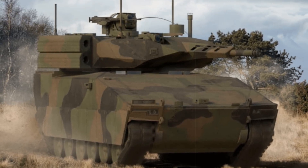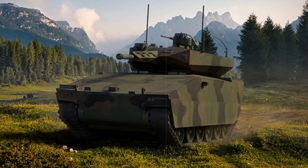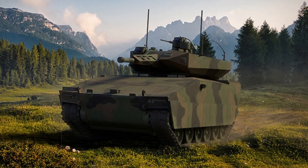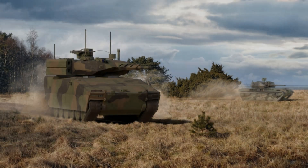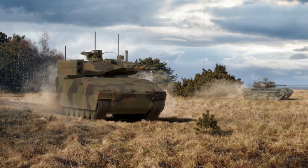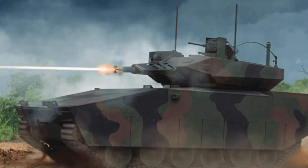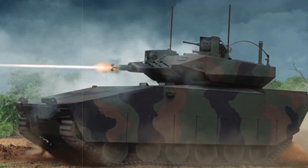On the financial front, Congress has allocated approximately $2.4 billion so far for design and prototype competition, including a recent $1.6 billion contract awarded jointly to GDLS and Rheinmetall. If the Army proceeds with its planned acquisition of 3,800 vehicles, the total program lifecycle cost is expected to reach around $45 billion, marking the largest U.S. armored vehicle procurement since the Abrams tank.